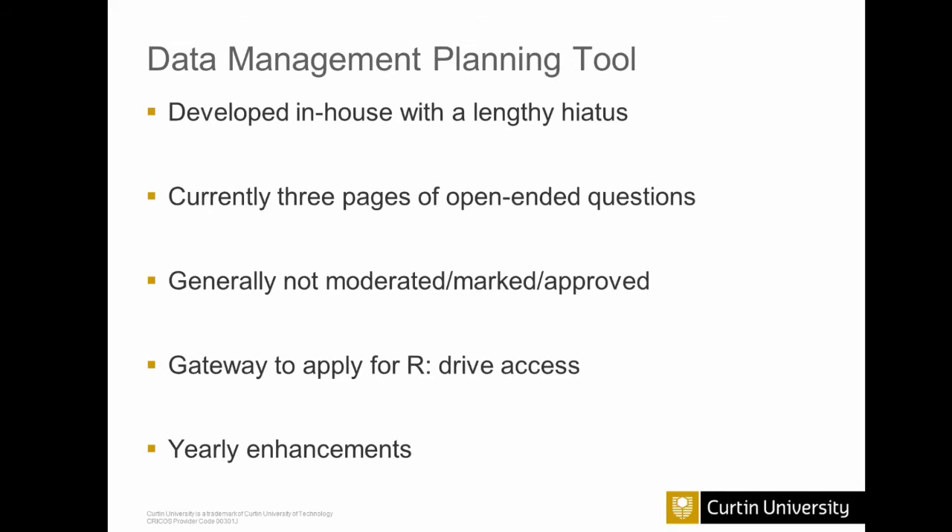Onto the actual data management planning tool. I tend to be quite skeptical of technology working during presentations, so I've elected not to give you an in-depth demonstration. If you'd like to see it, please get in touch with me and I'll organize a screen sharing session to walk you through it. Our data management planning tool was developed in-house by our IT department. Development started about four or five years ago, but there was a lengthy hiatus in between, and eventually they picked it up, polished it off, and made it available.